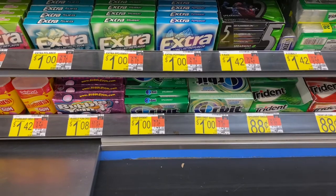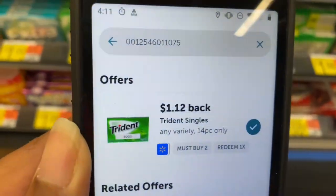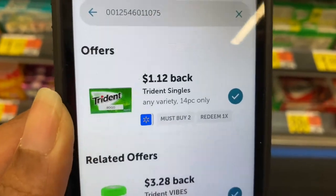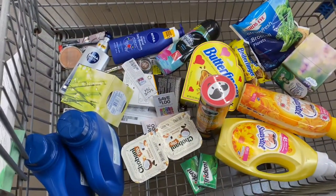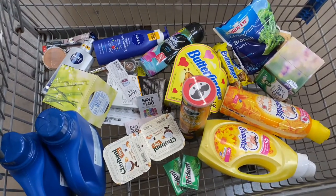Last item: Trident gum at $0.88 each, and ibotta is giving us back $1.12 — another money maker! Let's go check out and see how it goes.